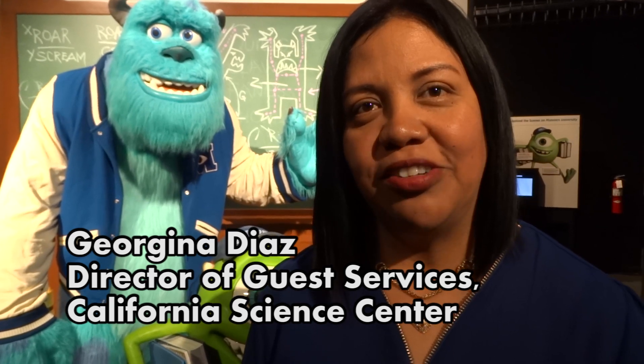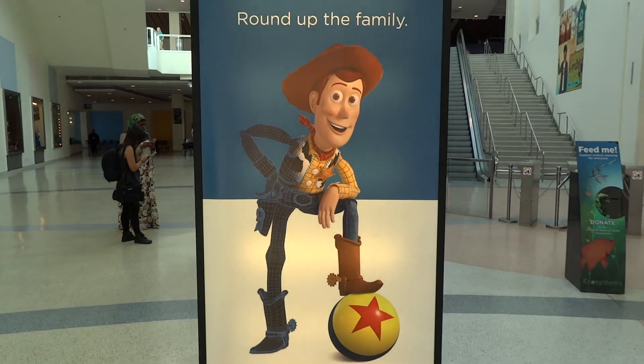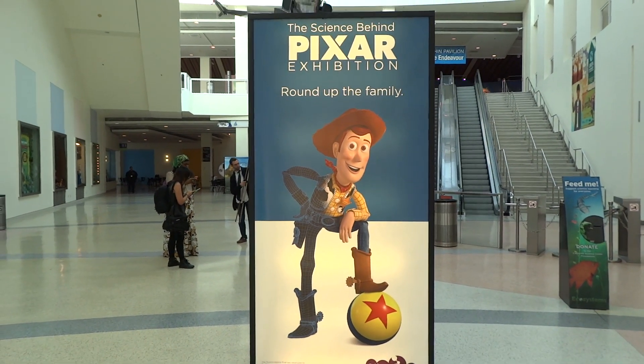Hi, welcome to the California Science Center. I'm Georgina Diaz, Director of Guest Services and IMAX Operations for the Science Center. We're very excited to have the Science Behind Pixar exhibition with us, and my job actually just begins now.